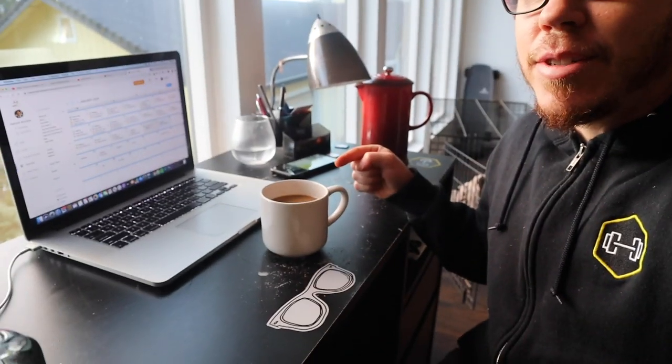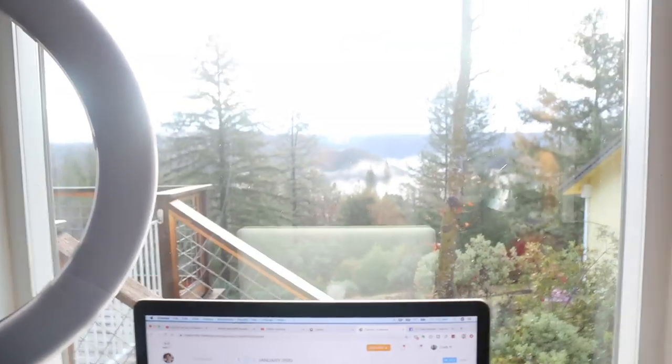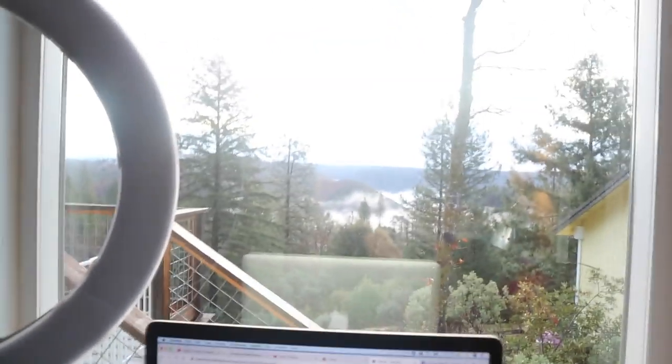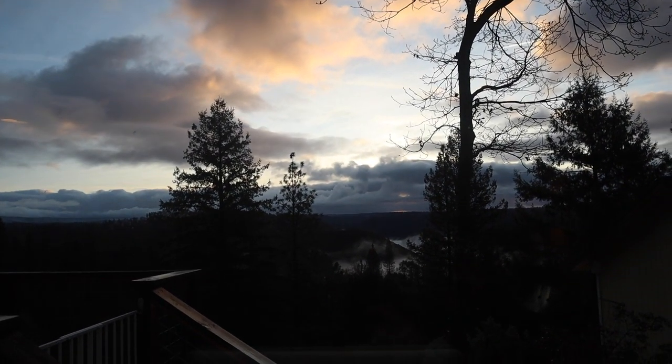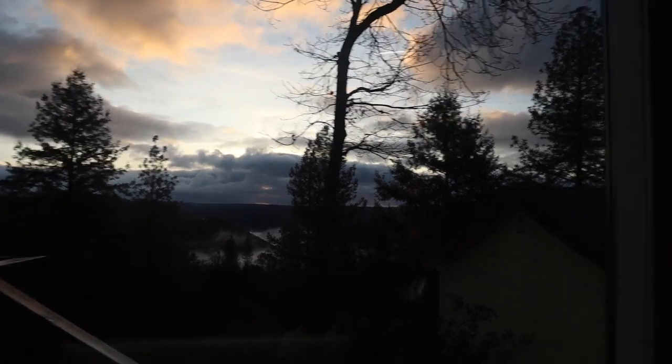Hey guys, what's up? Welcome to the vlog. I wasn't intending on vlogging today but just decided to pick up the camera and do it, so here we are. I'm currently just drinking some coffee and doing some client programming, and my favorite part of the day of course is just the view — this is what I get to look at while I work, so definitely not mad about it.